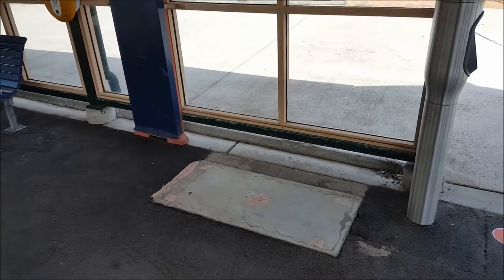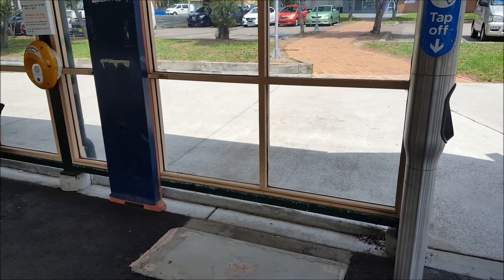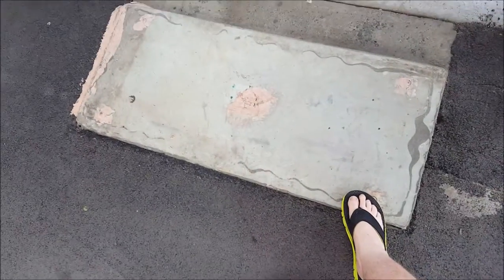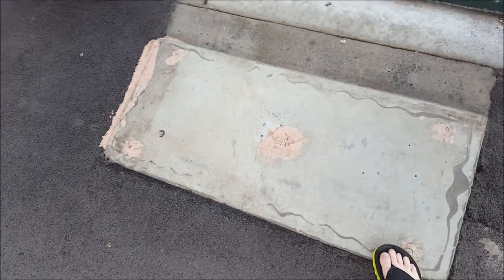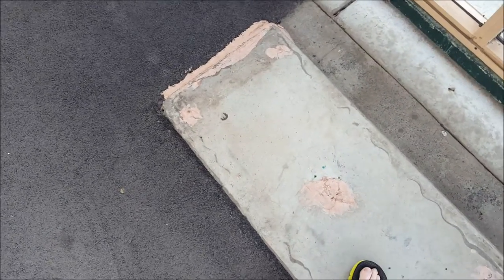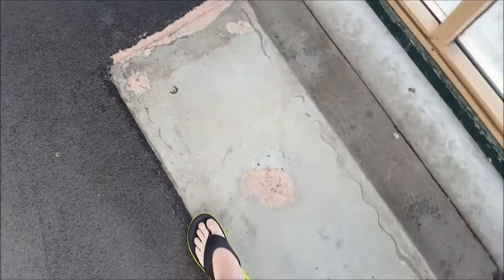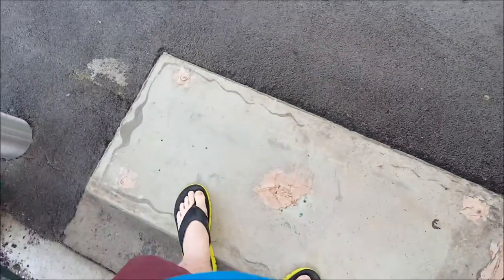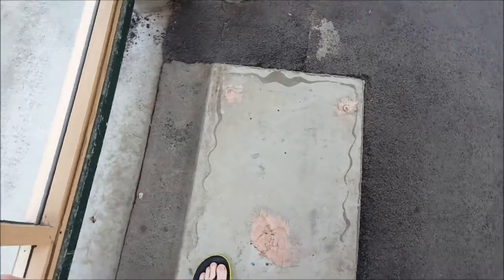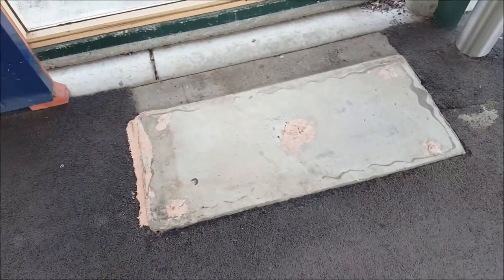Since the last Dundas part, the old ticket machine is now dismantled. Only thing left is this concrete slab — this is where the old ticket machine once stood.